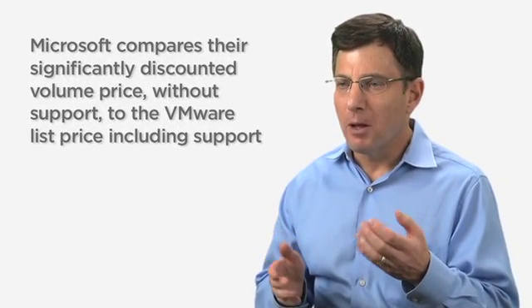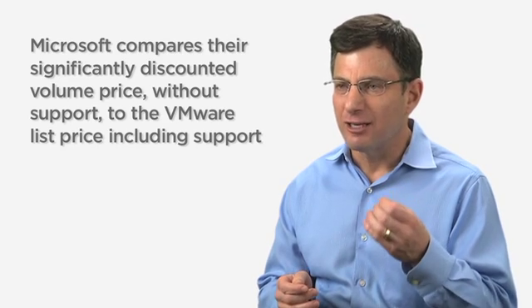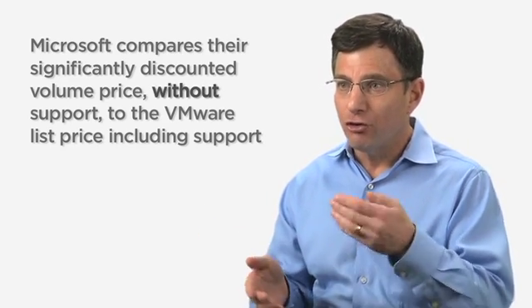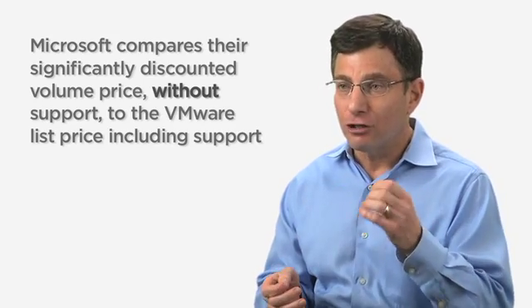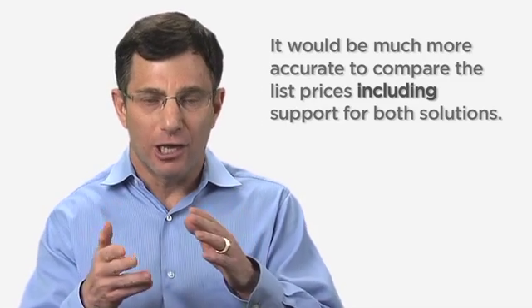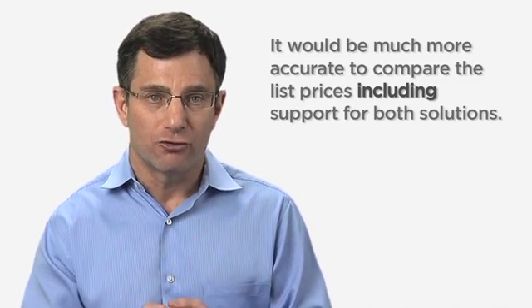When I examine Microsoft's claim that their solution is far less expensive than VMware's, I find some flaws in their methodology. As an example, Microsoft compares their significantly discounted volume price without support to the VMware list price including support. It would be much more accurate to compare the list prices including support for both solutions.